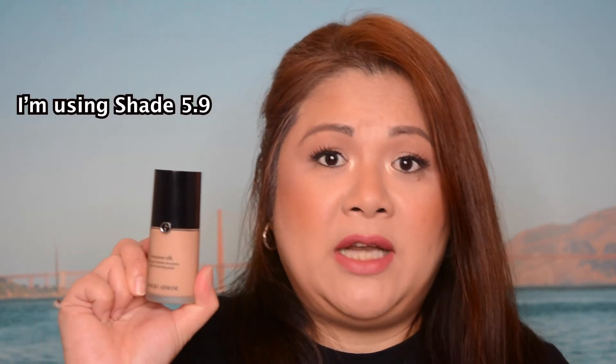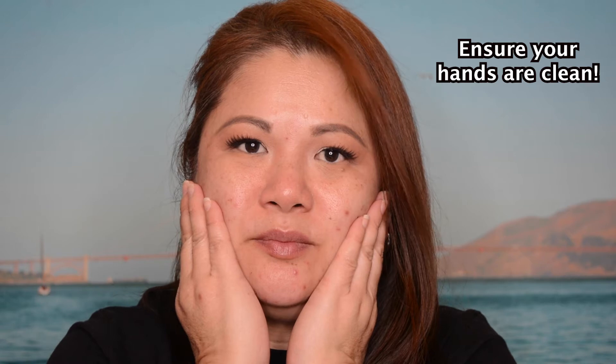This particular product comes in a bottle and also in a pump. I've swatched it on the back of my hand — you can see the foundation is a little bit runny, but still gives you that coverage. It also comes in 40 shades and can be purchased from Sephora. We got it in shade 5.9. Before you apply any products on your face, make sure your hands are clean.